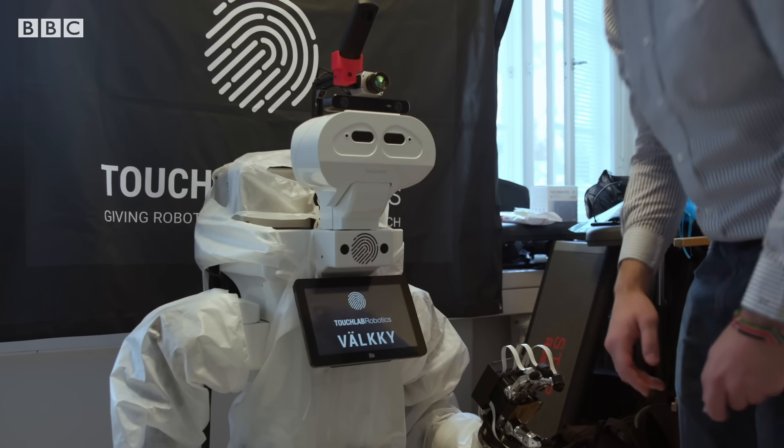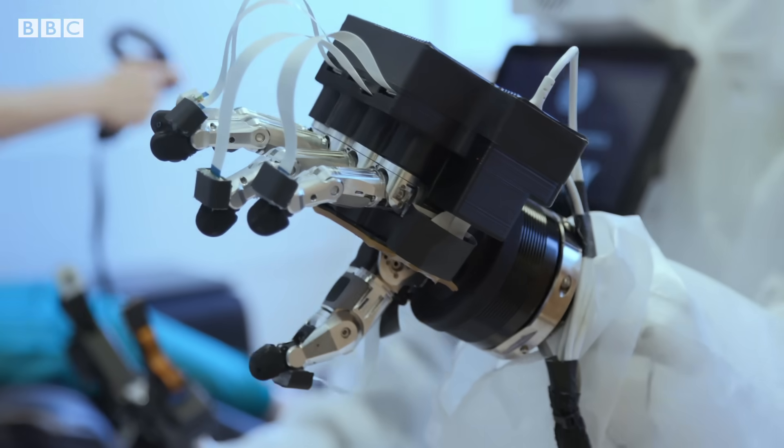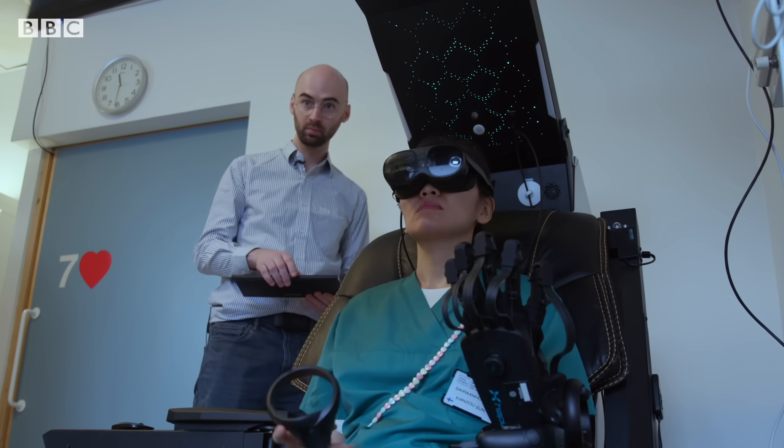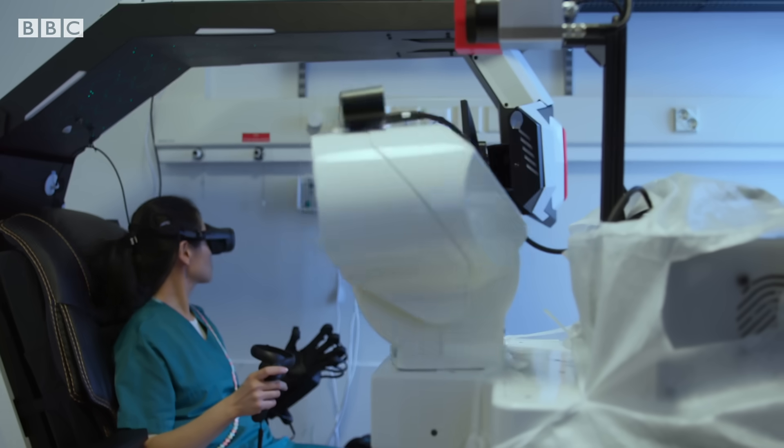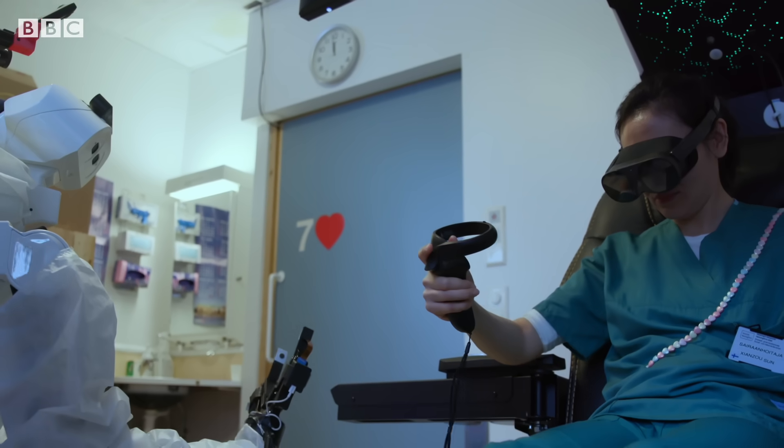To demonstrate this, they are deploying Valku, an avatar system equipped with electronic skin on its fingertips, to a hospital in Finland. There, it is operated by nurses to support them in caring for patients, especially those who are immunocompromised.